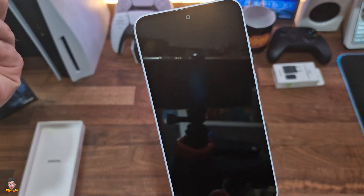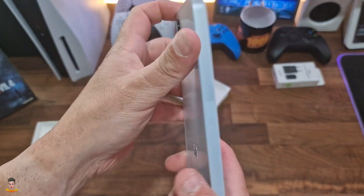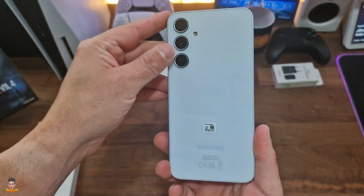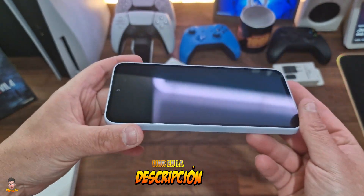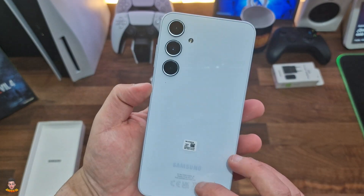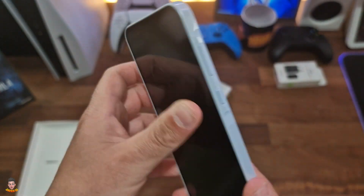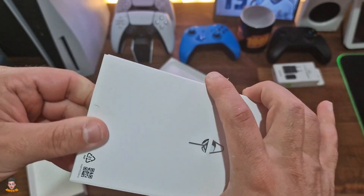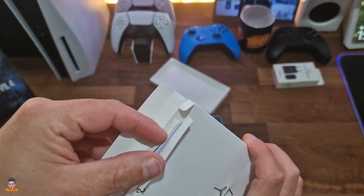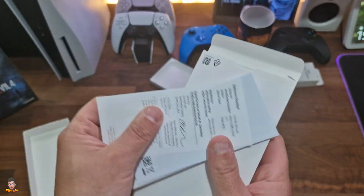Brillo a todo color: descubre la pantalla FHD Plus Super AMOLED de 6,6 pulgadas con 1000 nits y hasta 120 Hz de frecuencia de actualización. Visibilidad mejorada bajo la luz solar gracias a Vision Booster. Parte posterior de cristal para un aspecto más elegante.